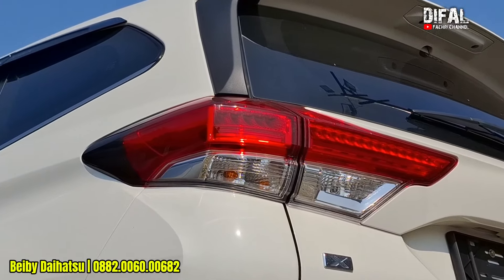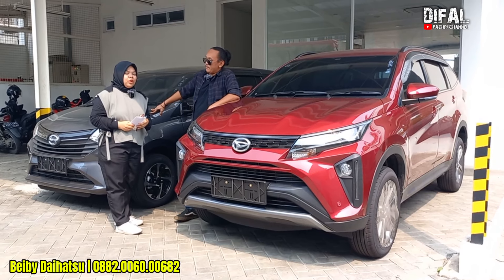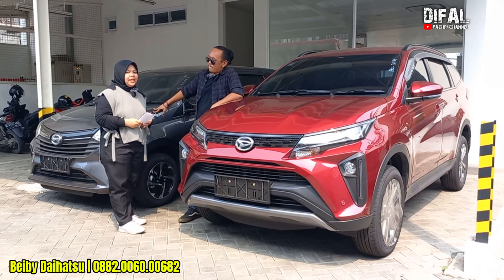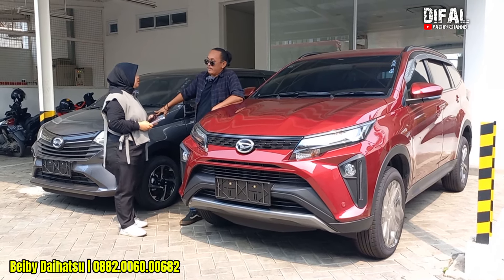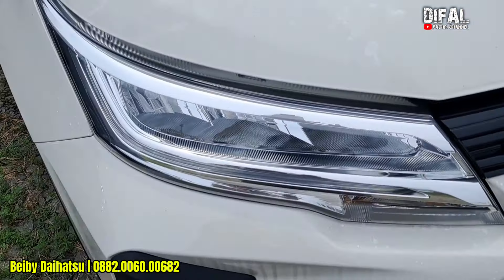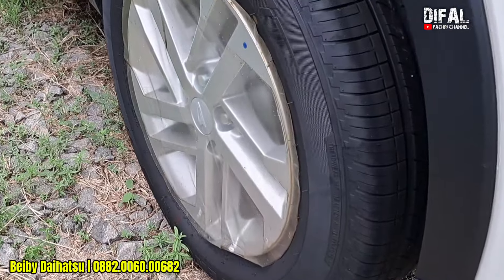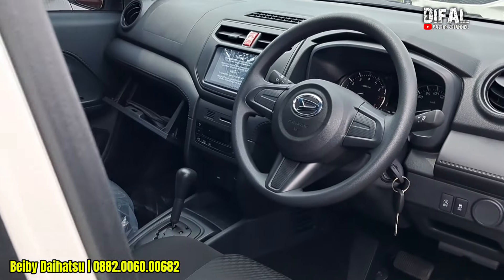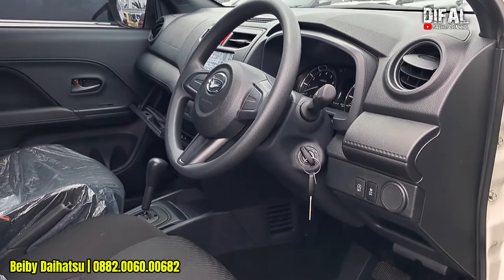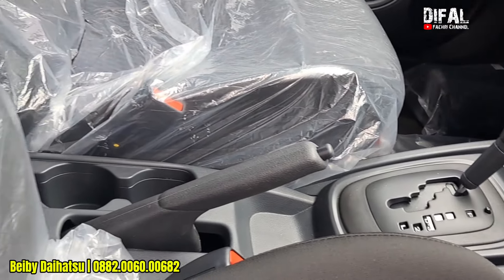Ada paketan lain nggak? Paketan lain DP 20% nih si Terios. DP 20% angsuran agak ringan ya? Estimasi aja ya, di DP 30.000.000 sampai 50.000.000. Itu angsurannya kena berapa estimasi? Di bawah Rp5.000.000 bisa? Bisa di bawah Rp5.000.000. Iya kan DP-nya gede. Berapa tahun? 5 tahun. Kalau ada customer DP segitu, luar kota bisa tuh? Bisa. Kakak bisa melayani sampai luar kota? Bisa seluruh Indonesia. Dalam kota lebih cepat lagi prosesnya.